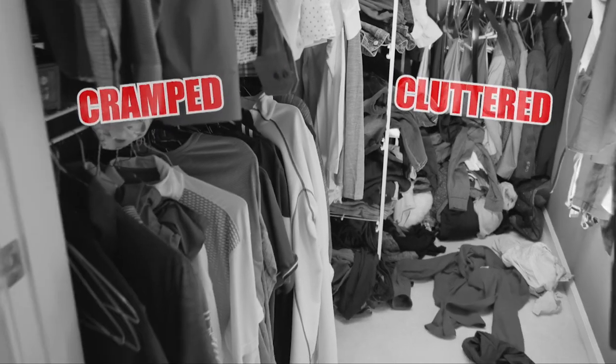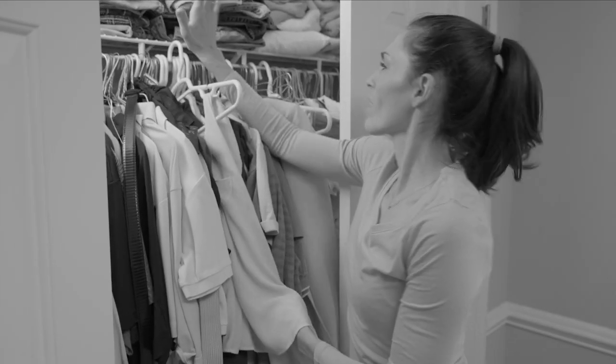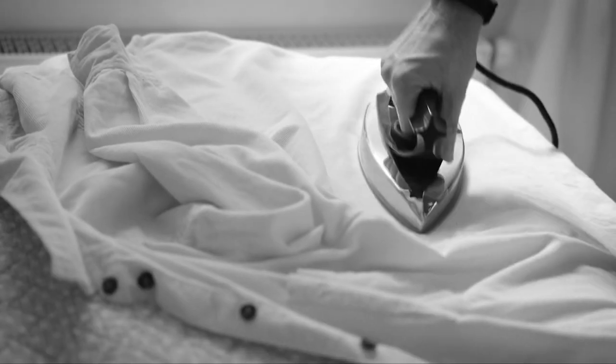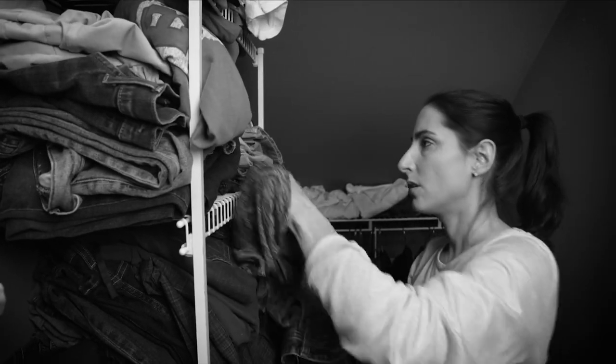Is your wardrobe cramped and cluttered? Do you waste time trying to find the clothes you want to wear, and then it could be even harder to fit it back in there? Worse yet, jam-packed wardrobes wrinkle clothes, forcing you to iron them. Plus, crowded wardrobes can look so disorganized. It's so frustrating, but not anymore.